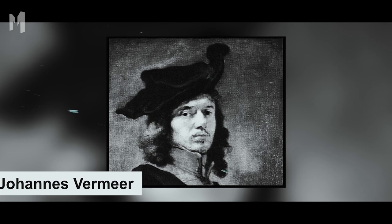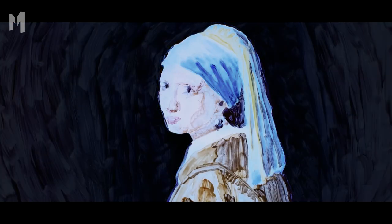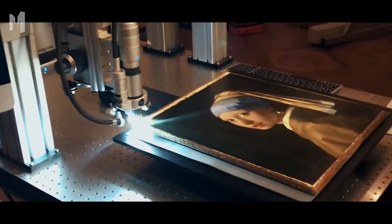Around 1665, Dutch master Johannes Vermeer painted The Girl with a Pearl Earring. The painting became world famous and inspired curiosity and mystery. Who was the girl? Why did Vermeer forget to give her eyelashes? In 2020, an analysis of the painting solved the eyelash question — the painter never forgot. The eyelashes were there, but too faded to see.